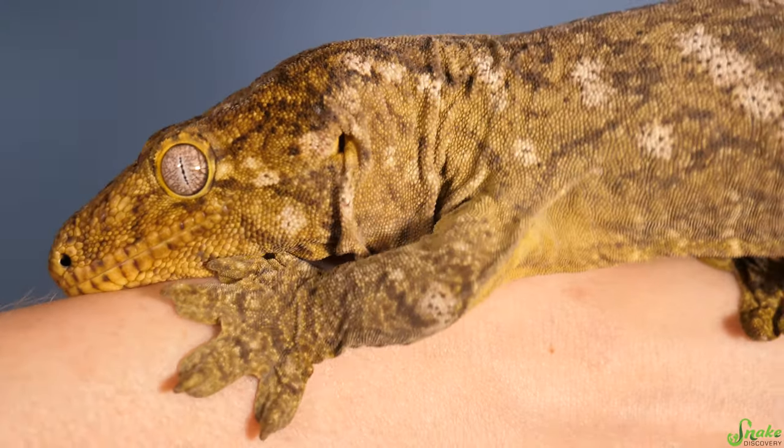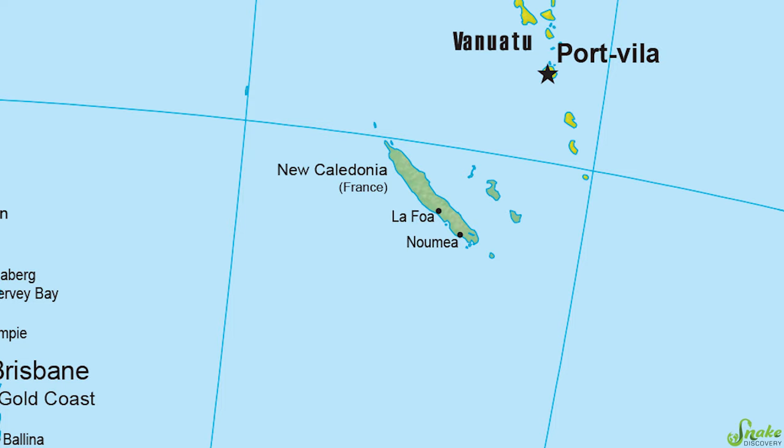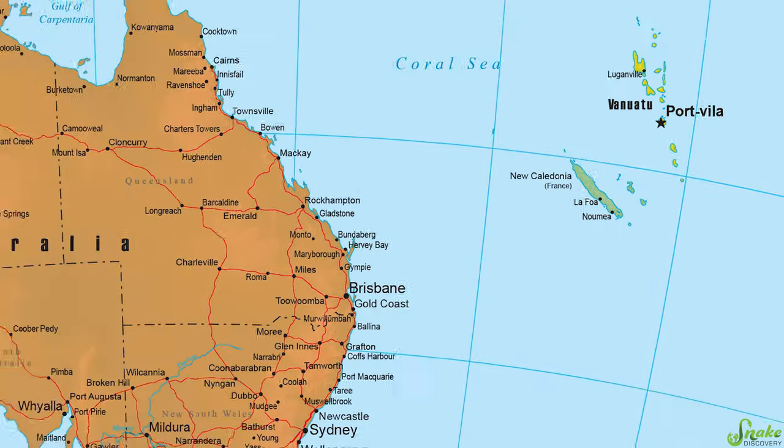They grow up to 12 to 14 inches long, and they can live upwards of 20 years in captivity. Leachies are found all over the island of New Caledonia, which is a smallish island to the east of Australia.